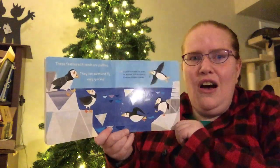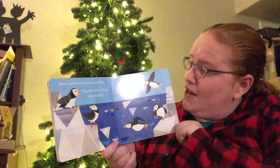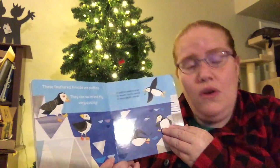These feathered friends are puffins! They can swim and fly very quickly. A puffin's beak is gray in winter, but in spring it turns bright orange.